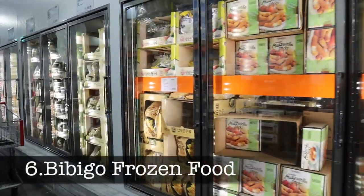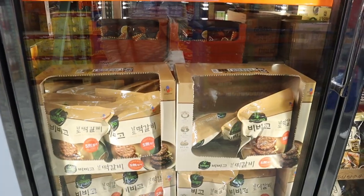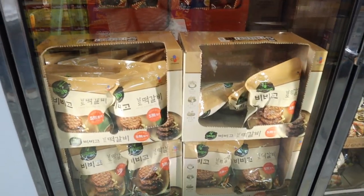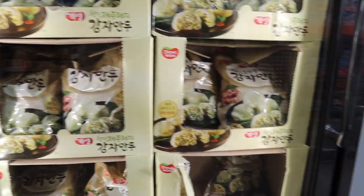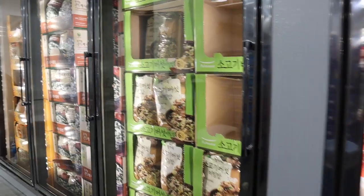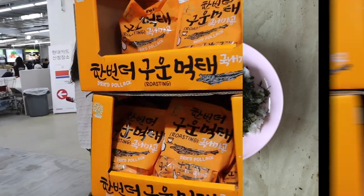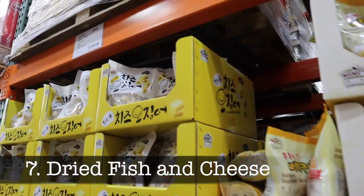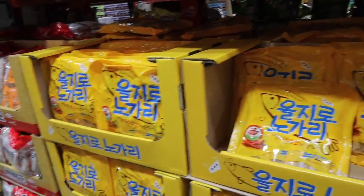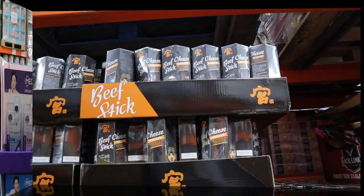Bibigo frozen food. Bibigo is one of my favorite Korean frozen food brands. I like their mandu dumplings. They have different flavors and my family likes the tteokgalbi. It's not something that you want to eat every day, but when you're in a pinch and you don't know what to make for dinner, you can just heat up some of the Bibigo food and make some rice and vegetables and you have a meal. Fish and cheese snacks. This may sound a little weird to non-Asians, but in my family we love our dried fish and cheese. Costco sells all different kinds of dried fish in bulk and it's a good high protein snack.